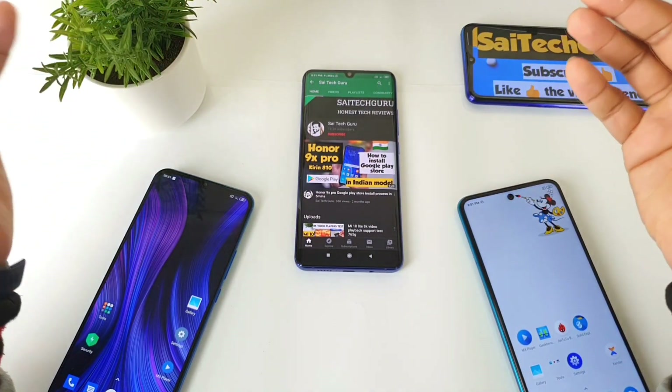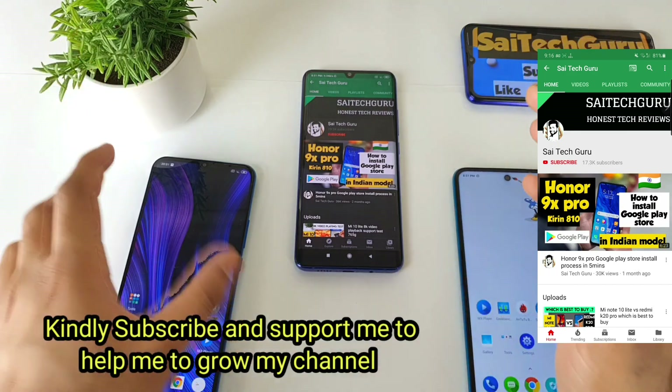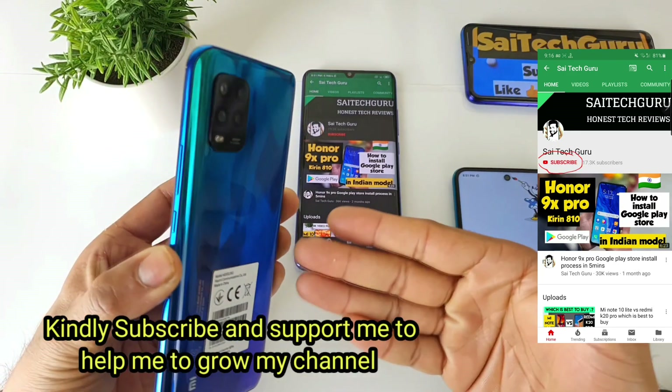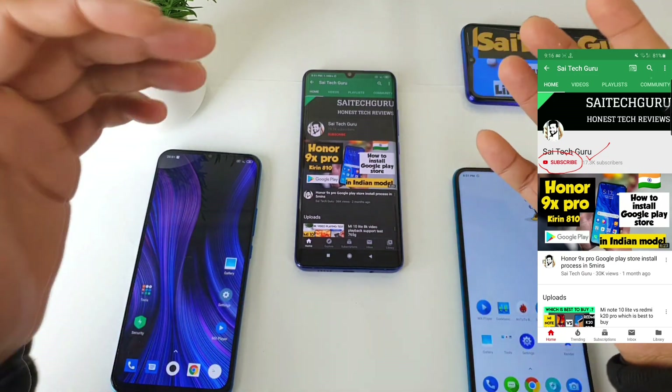Hello everyone, I am Sai Chitanya. Welcome to SciTech. In this video I will be comparing the Geekbench 5 benchmark between the Snapdragon 765G processor vs Snapdragon 720G processor from the POCO M2 Pro device.